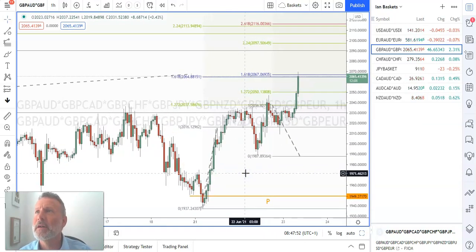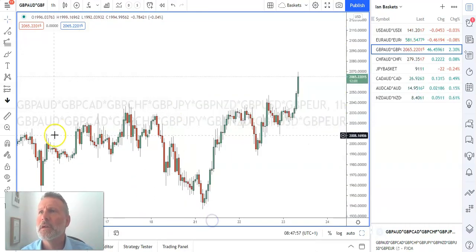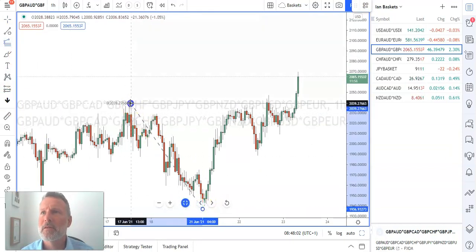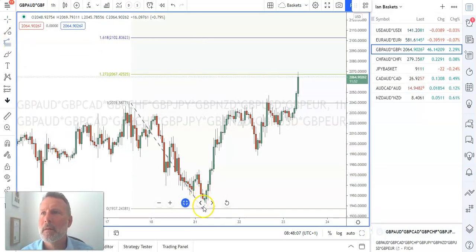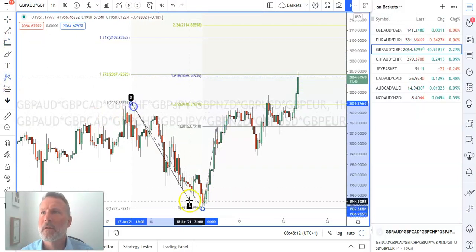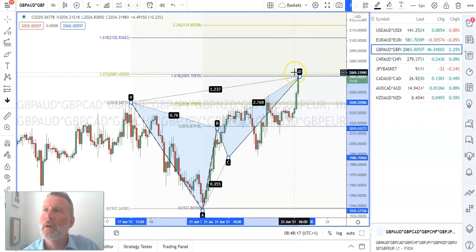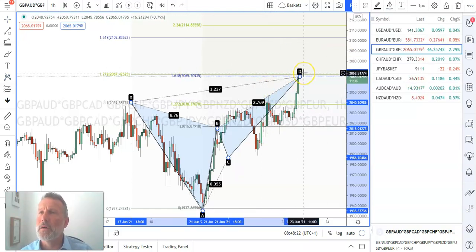But what I am seeing now is the potential for a reversal. Sticking my extension tool on here - it's not the best pattern, I must admit. But I've also been perfected up here. So basically I'm now looking for single currencies that will likely move in the opposite direction.